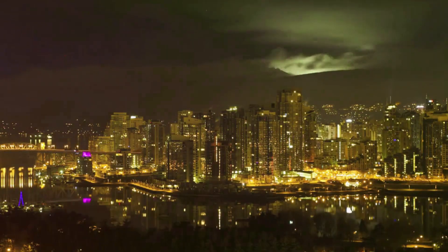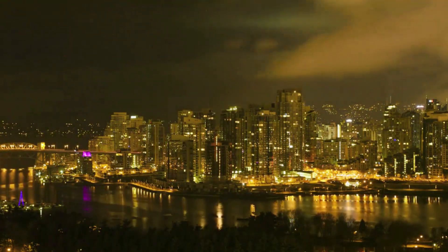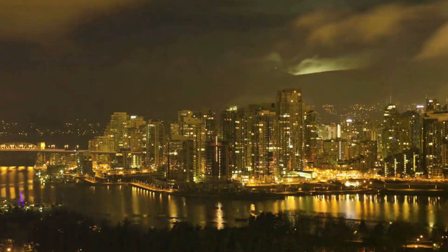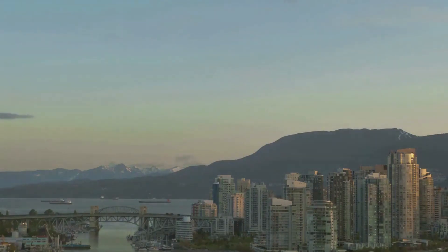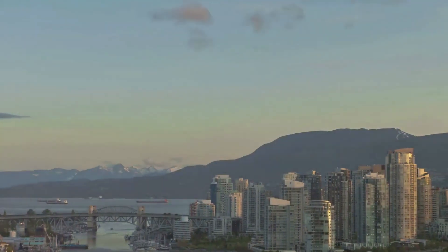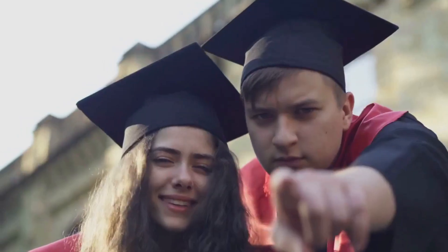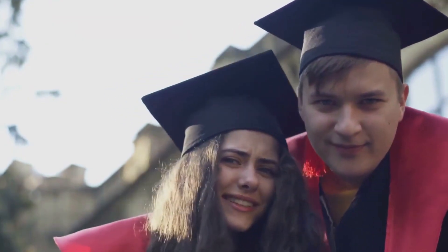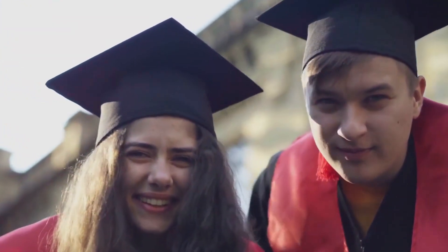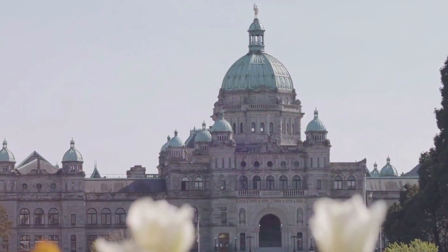Next, you'll need to provide your employment details, including your job title, employer's name, and the duration of your employment. You'll also need to provide details about your job offer in British Columbia if you have one. Then you'll move on to the section where you input your education and language proficiency details, including your highest level of education and any certifications or degrees you hold, as well as your language test scores.